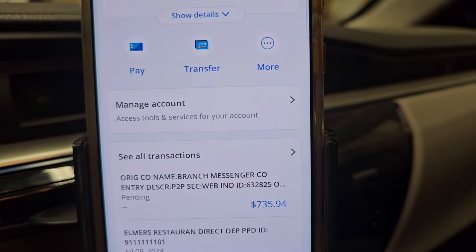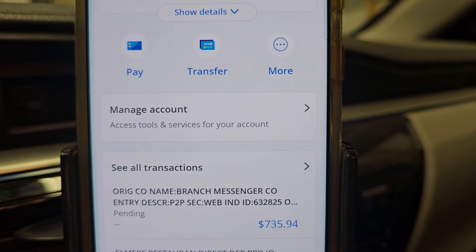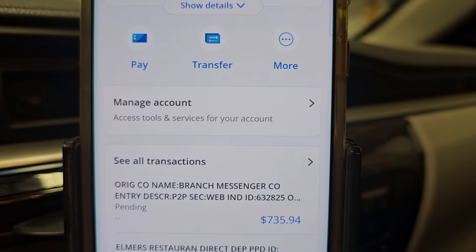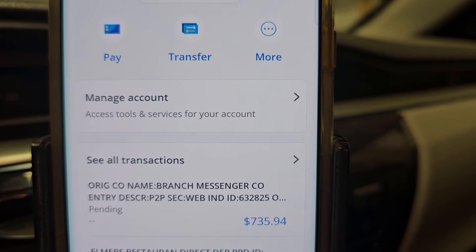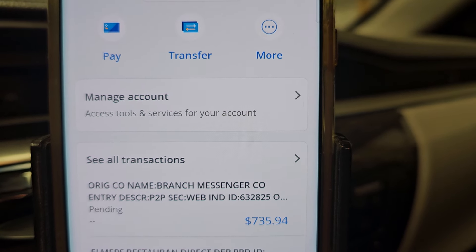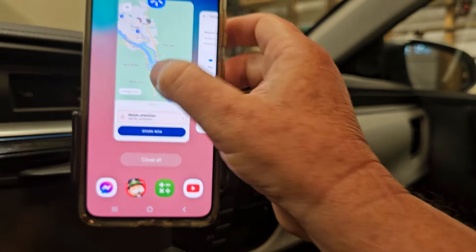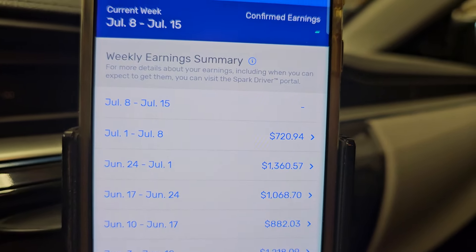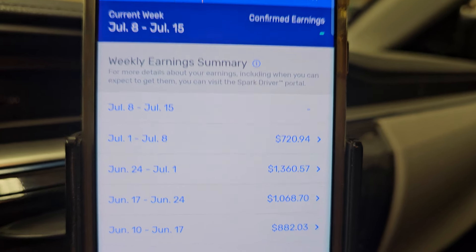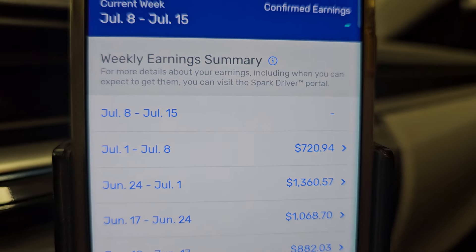Here's the bank total: $735.94. I think it's $720.94 on my app. So that's exactly what I showed the channel members in the payday preview — $735.94 on the bank and $720.94 on the app. Last week the bank deposit was only $1,345, so I got my money.